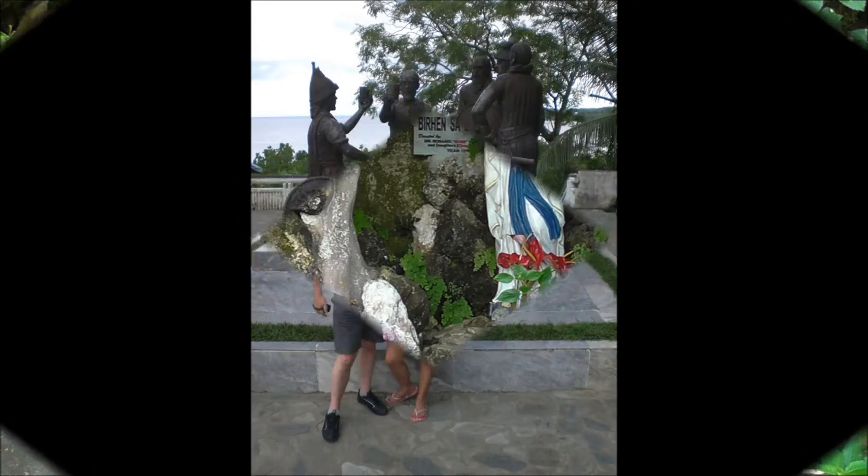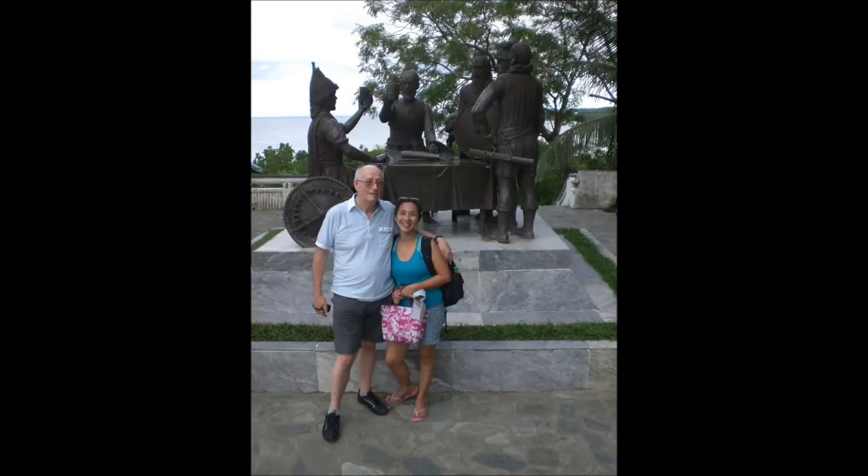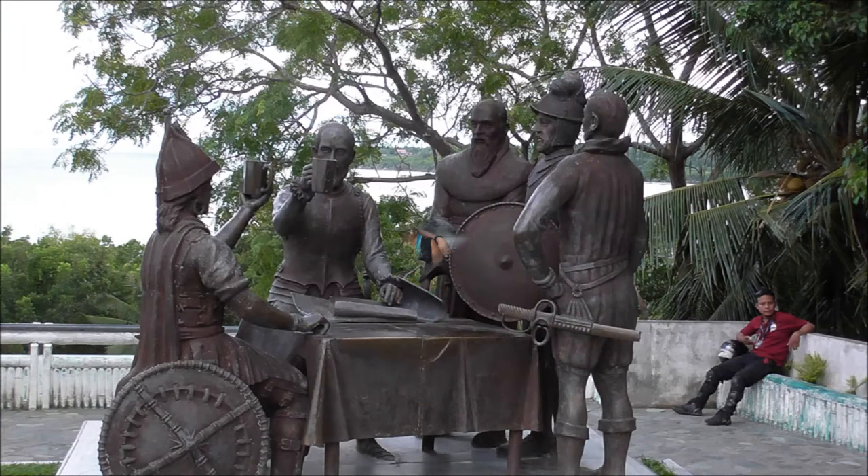Our last stop of the day was at a memorial ground where five life-sized bronze figures depict the Sandugo of 1565, better known today as the Blood Compact Shrine. The Blood Compact is an ancient ritual in the Philippines intended to seal a friendship or treaty.